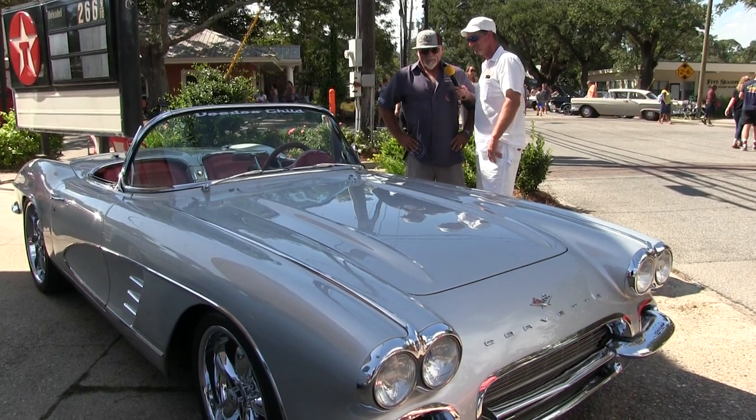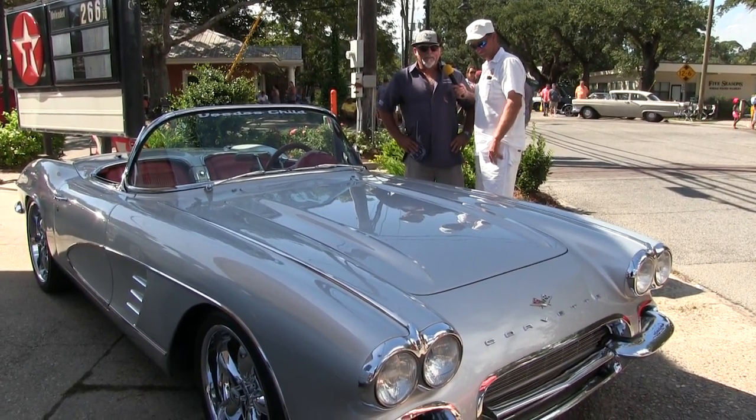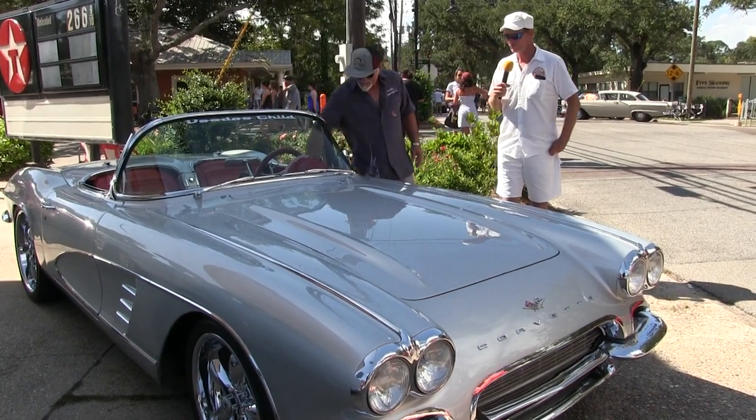I'd really like to thank you for inviting me to Hot Rod Madness, man. I'm glad to have you! I love the car. Can we pop the hood and check out the engine? We sure can.